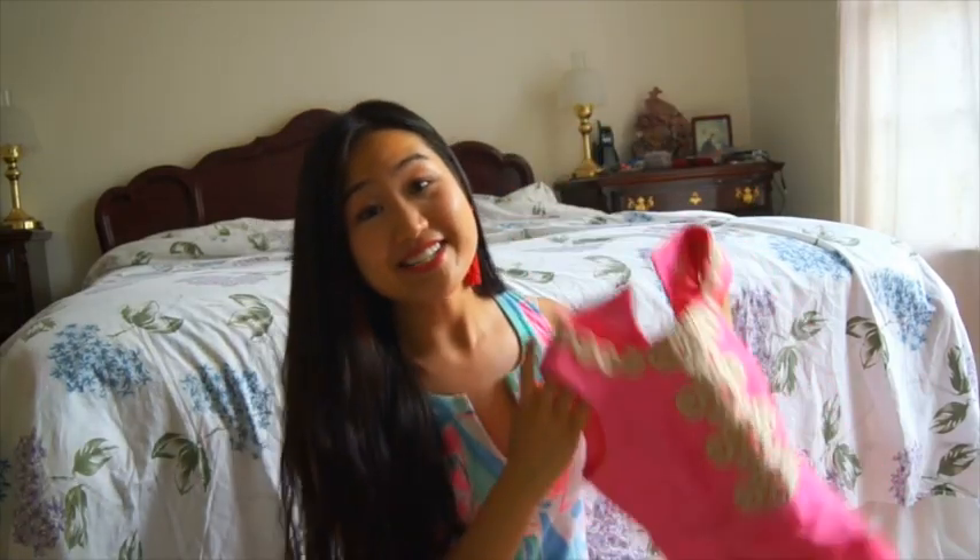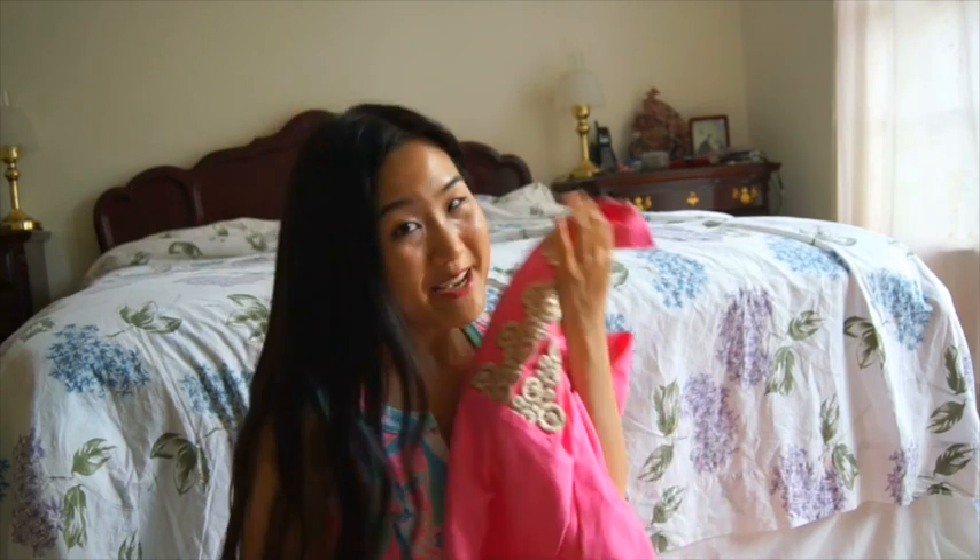The last dress I got was actually in children's size 14. Unfortunately because it's a children's size 14, the bust is a little bit too small for me. I'm trying to figure out how I can alter it — if you have any ideas please let me know. But for $3 I thought this was such a great deal and I definitely could not pass it up. Once I figure out how to make it work for my body I'm so excited to wear it in the spring.